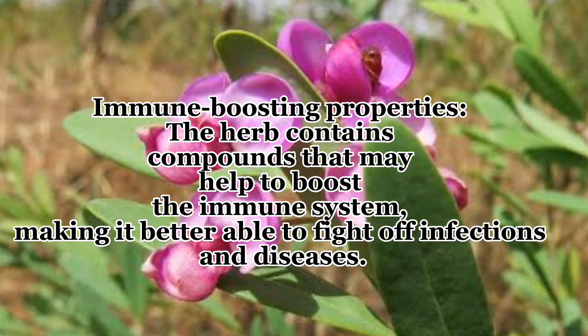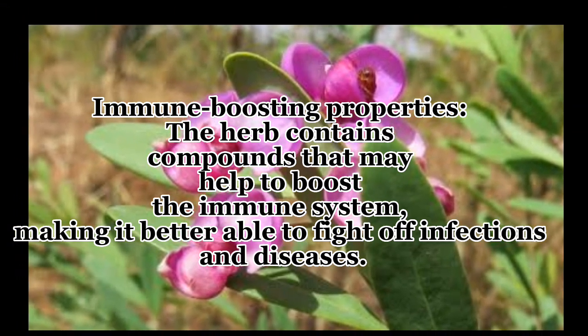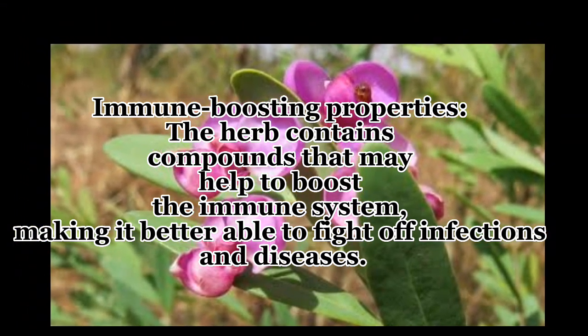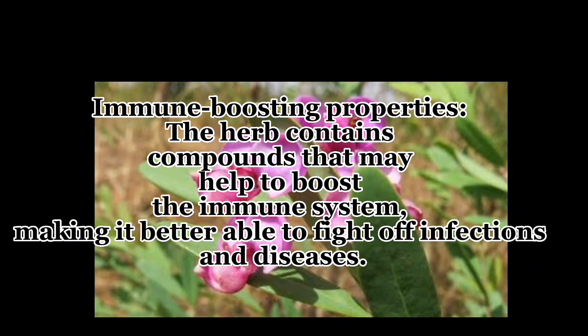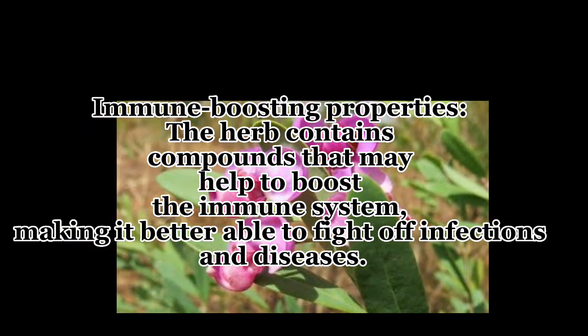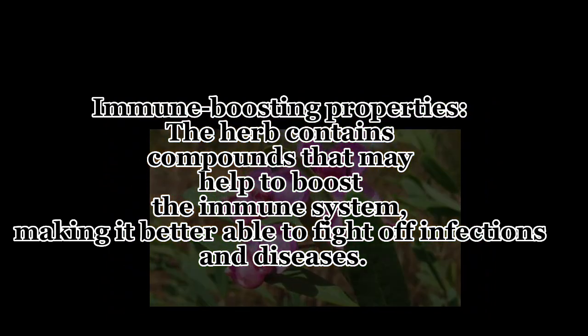The most remarkable thing is that it also has immune-boosting properties. The herb contains compounds that may help boost your immune system, making it better able to fight off infections and diseases such as H. pylori.